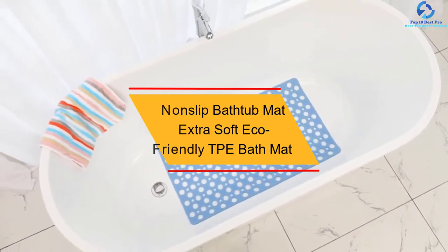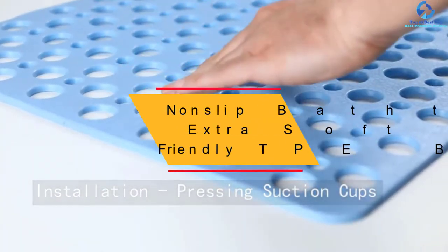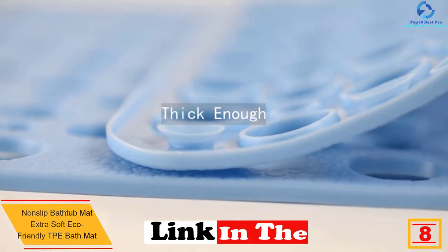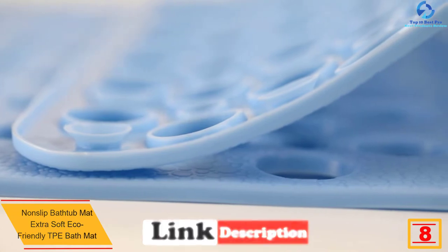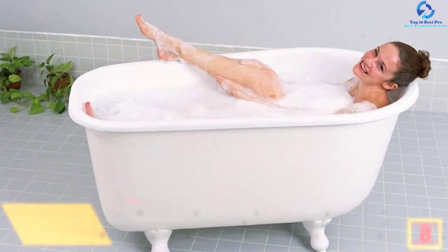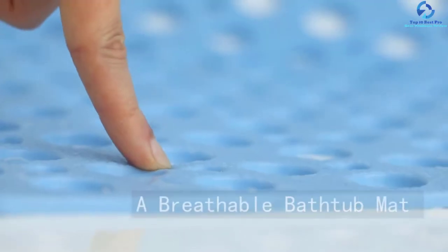At number eight we have the non-slip bathtub mat extra soft eco-friendly TPE bath mat. The first feature you'll notice is the drainage holes, which not only make it easy for water to pass through but also make it non-slip. In total, there are eight color options available.